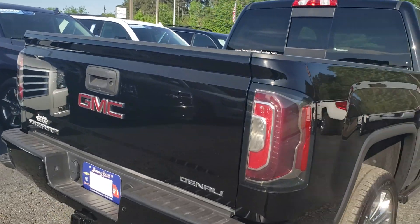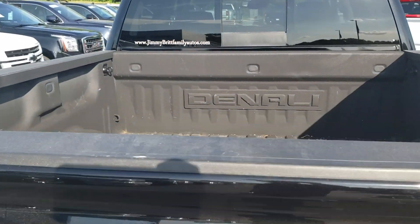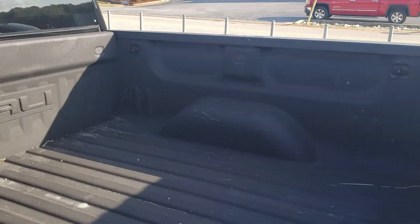It is a Denali. You've got the spray-in bed liner, full crew cab, retractable running boards, four-wheel drive, and the sunroof. It does have the Denali Ultimate package here for you.